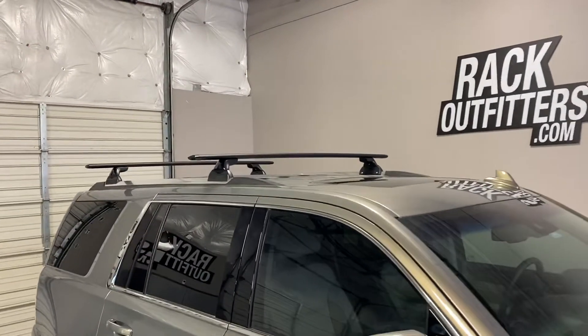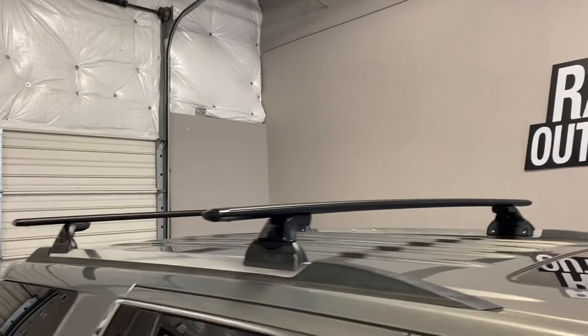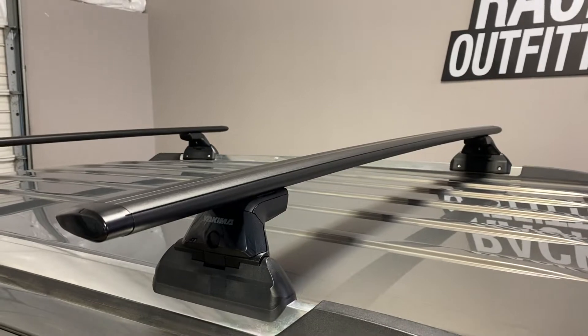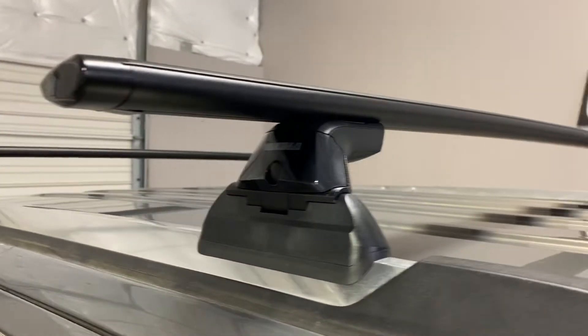We've outfitted this vehicle with the Yakima Skyline Jetstream base roof rack system. This system is using the Jetstream load bars in black, 60 inches in length, and the Skyline towers.